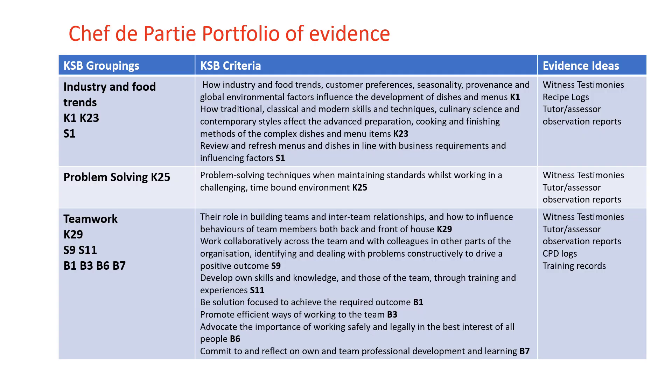Now let's take a look at the actual criteria which need to be covered. Here are the first three knowledge, skills and behaviour groupings: industry and food trends, problem solving and teamwork. I have listed the KSB criteria which need covering, and within the evidence ideas column I have suggested certain types of evidence which, if completed adequately, could meet the criteria.